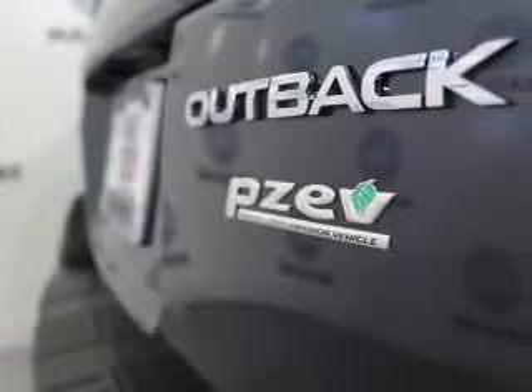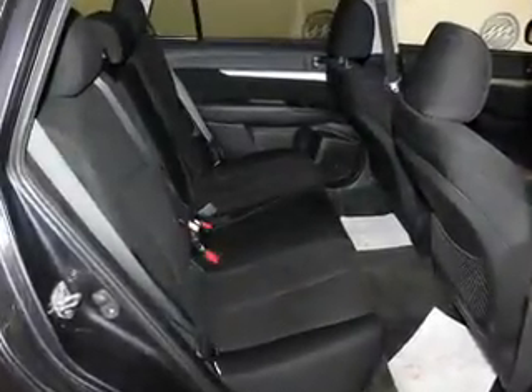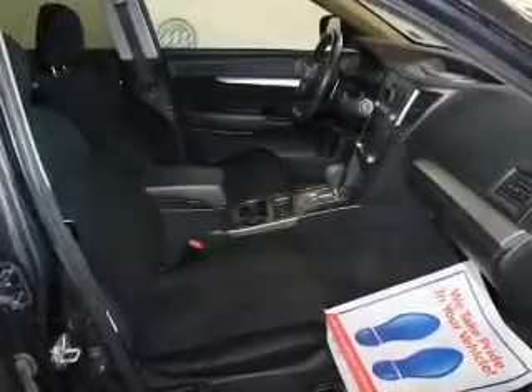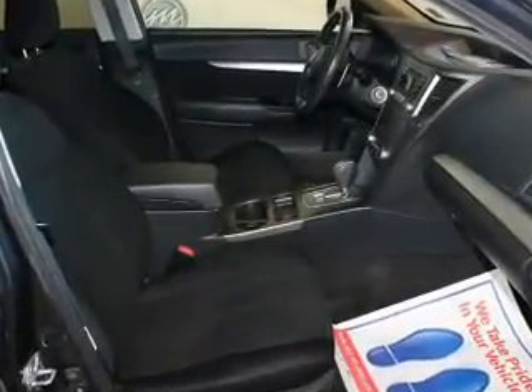Power windows, cruise control, Bluetooth wireless, an AM-FM stereo, a satellite radio, power mirrors, power steering. Let us put you in the driver's seat today. Call or click to contact us.